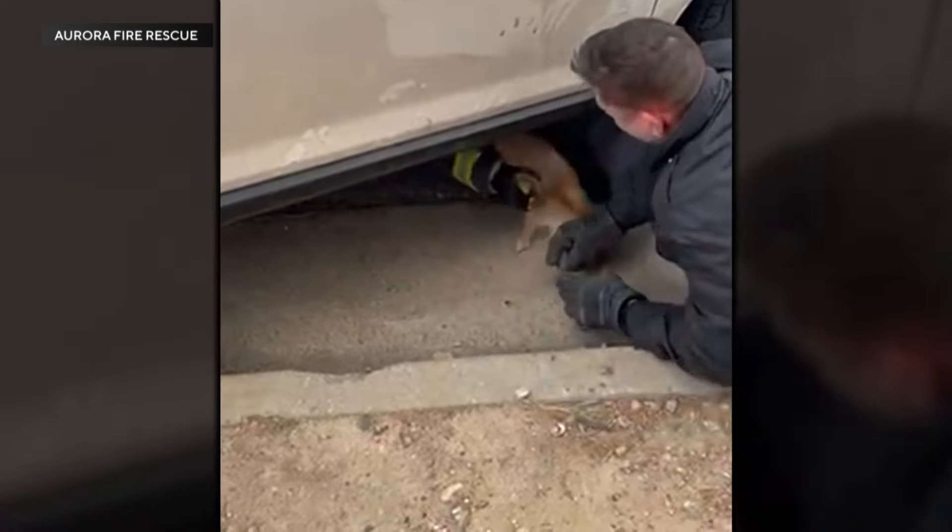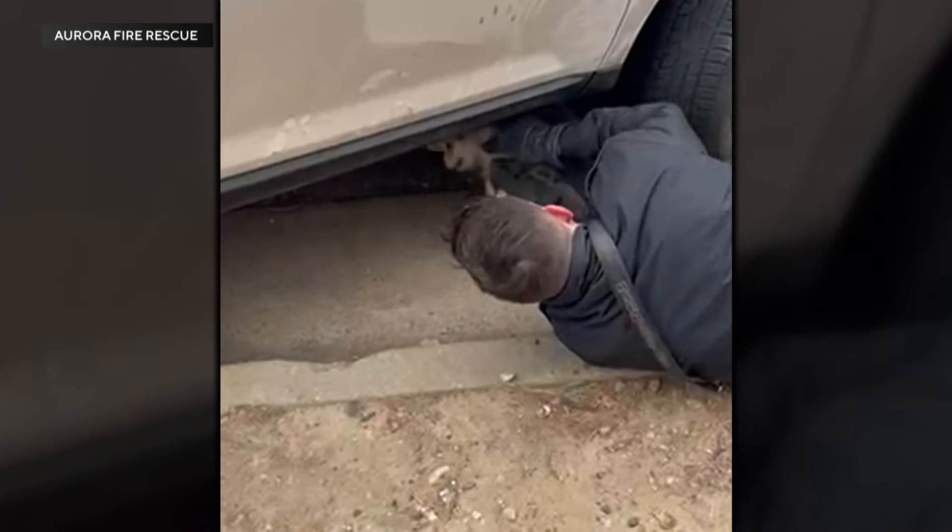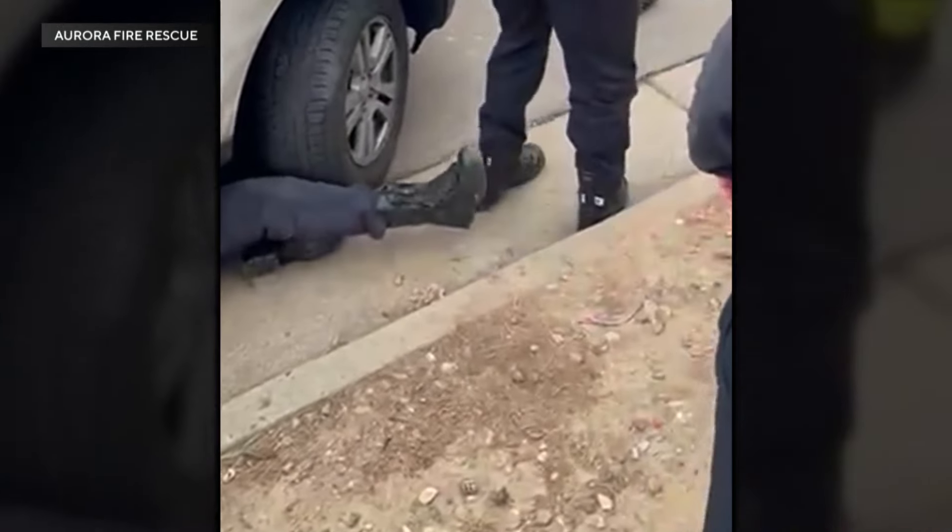The dog is stuck under the vehicle, and a moving vehicle having a victim stuck under it is almost always going to be something with injuries or death. And so for this dog to have kind of willingly got in there on his own and have no injuries at all — it was really nice to be able to free him and not worry about him at all.